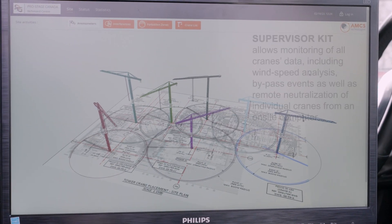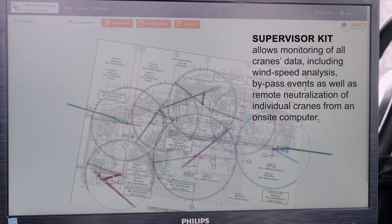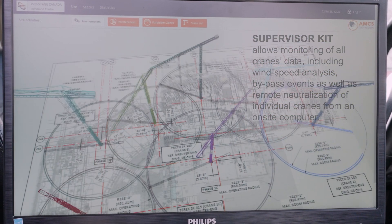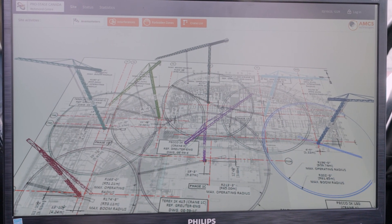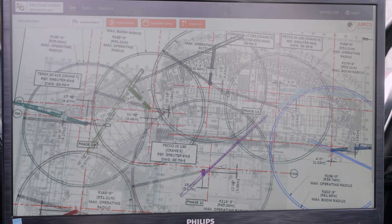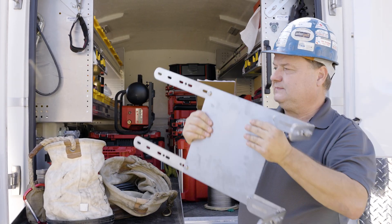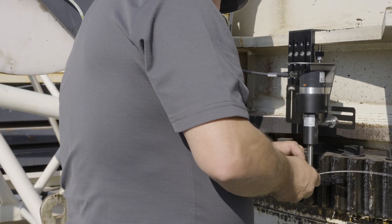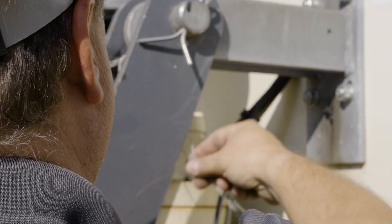Planning begins with the crane model, year and serial number, control voltage and electrical drawings. We bench test each system and pre-program as many parameters as practical based on the engineering drawings provided. Most components are pre-installed prior to the crane being installed, minimizing the time needed on site and ensuring your crane is ready to go faster.